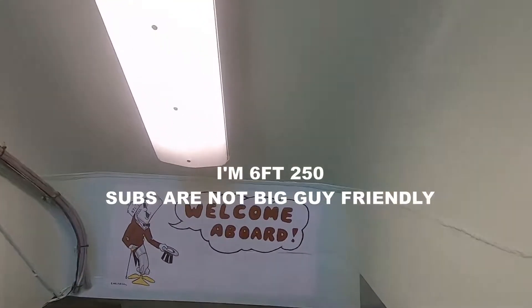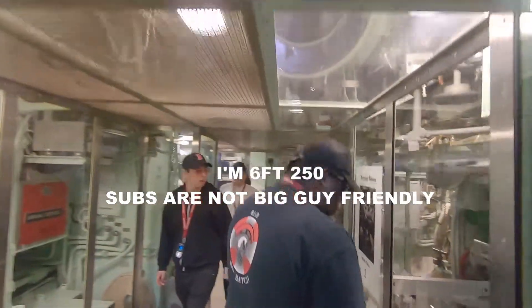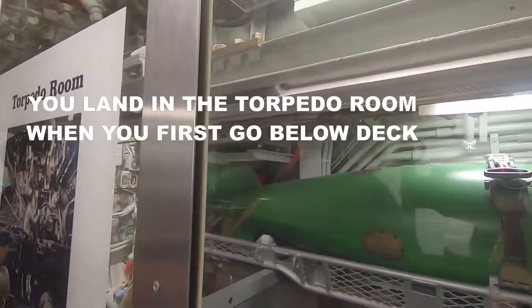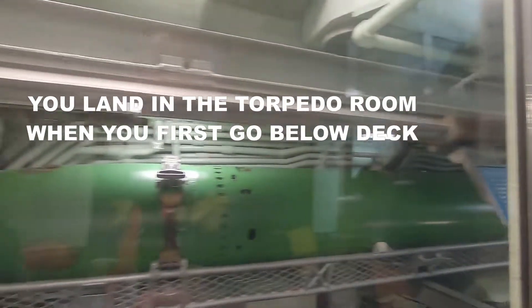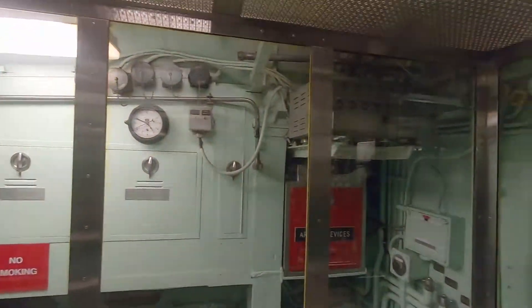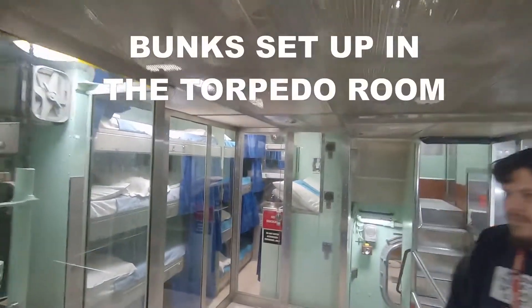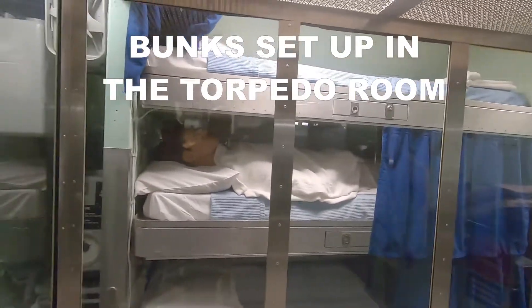I don't know why they said it was tight. This is the staircase they had to cut. Yeah, we probably only needed one. This brings back memories.